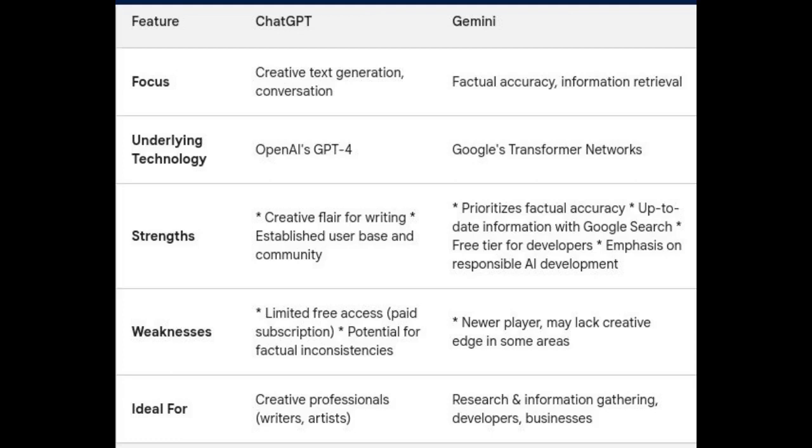Now let's look at the weaknesses of ChatGPT. In terms of limited access, widespread access to ChatGPT currently requires a paid subscription, while Gemini offers a free trial for developers. There are also accuracy concerns, as ChatGPT has faced criticism regarding factual inconsistencies in its outputs.